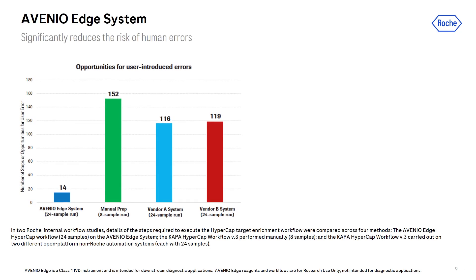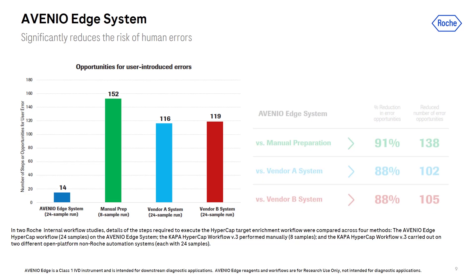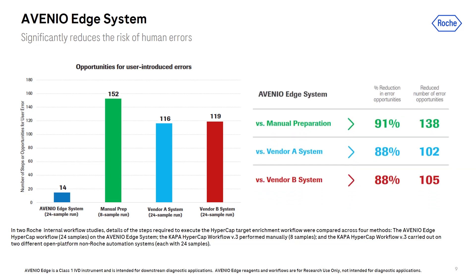To show how Avenio Edge can truly transform users' experience, we performed an internal study comparing the Avenio Edge HyperCAP workflow to our manual KAPA HyperCAP workflow, as well as the same workflow on two other open-platform automation systems. Avenio Edge only requires 14 manual steps compared to the other workflows — and this includes normalization of input samples, DNA library prep, target enrichment using our KAPA HyperAxone panel, library quantification, and post-capture pooling. As a result, Avenio Edge significantly reduces the manual steps required, and the opportunities for user errors are also reduced by 91% compared to manual preparation and by 88% compared to the other two automation workflows.